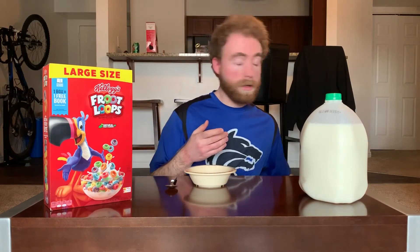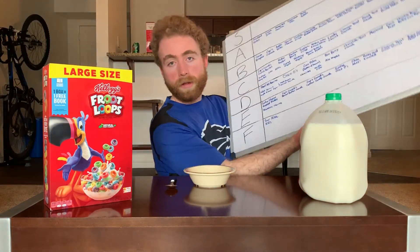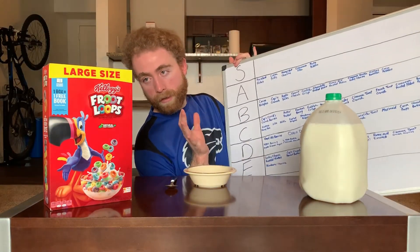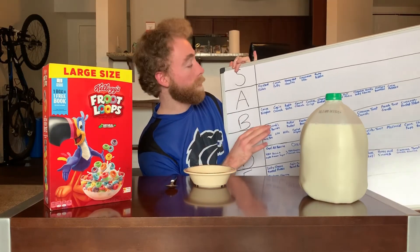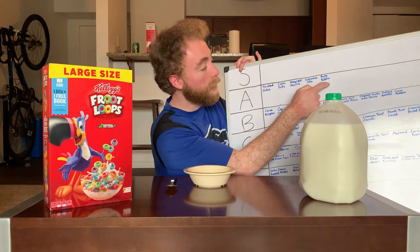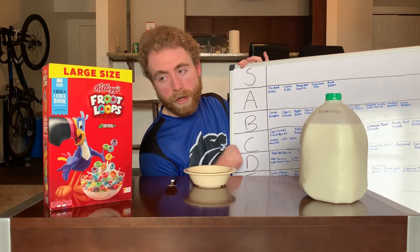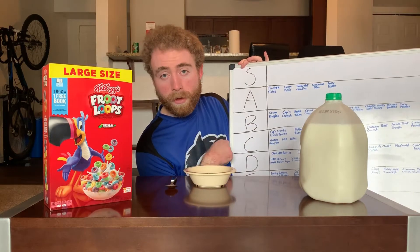But getting into the stuff that matters, this is gonna be one of the classic fruity cereals, so I expect to be kind of high up. The big question is, can it topple Fruity Pebbles as the currently top-ranked general fruit cereal? So let's find out.